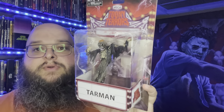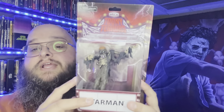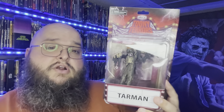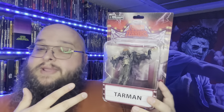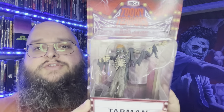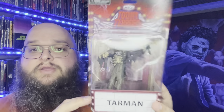We're actually going to start with a toy — a big shoutout to Matt's Movie Room. About a month ago I posted on TikTok that I'm getting into these Toony Tears, and the main reason was I wanted this Tar Man. I love Return of the Living Dead and I don't really have anything other than the movies to show my love for it. Matt found this, I shot him the money, and he picked it up and shipped it to me right away.